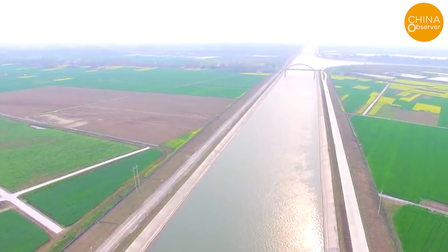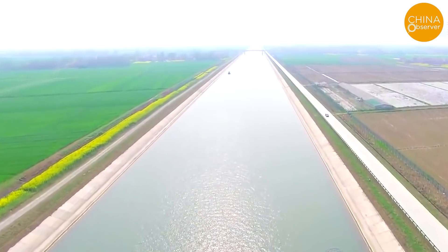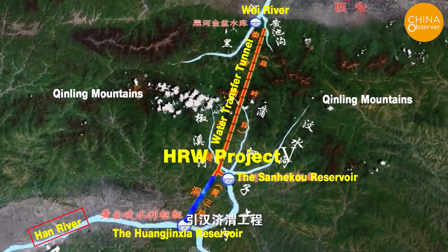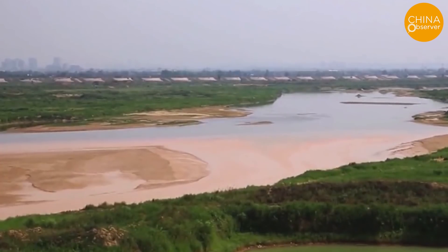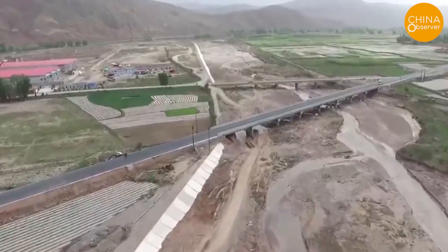Although the water shortage in the downstream section of the Han River has been somewhat alleviated, the 300-kilometer-long section of the Han River downstream of the Danjiangkou Reservoir is still suffering from severe water shortages. This $11 billion YRH project is also related to another large-scale water transfer project in the upper reaches of the Han River called the HRW project, which transfers water from the Han River to replenish the Wei River. Every year, 1.5 billion cubic meters of water will be transferred from the upper mainstream of the Han River and the Zewu River to the Guangzhong Plain in Shanxi Province, putting even more pressure on the Han River, which already suffers from insufficient runoff.